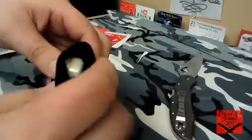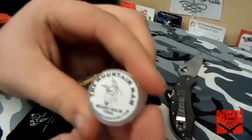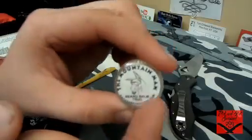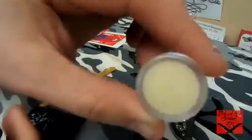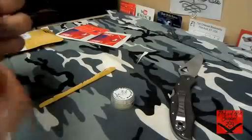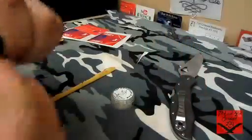It looks like I got a tiny beard balm trial from badassbeardcare.com — a nice little beard wax balm — and it also comes with the matching scent. Let's smell this real quick.